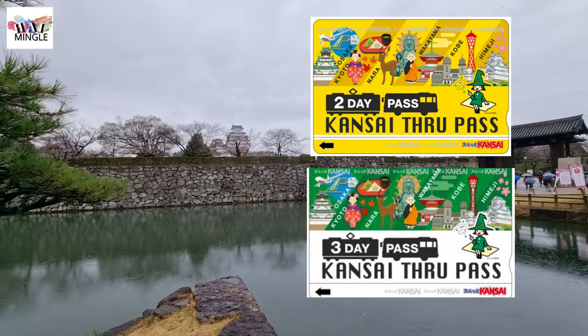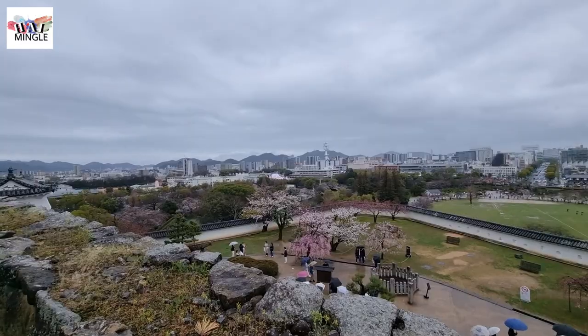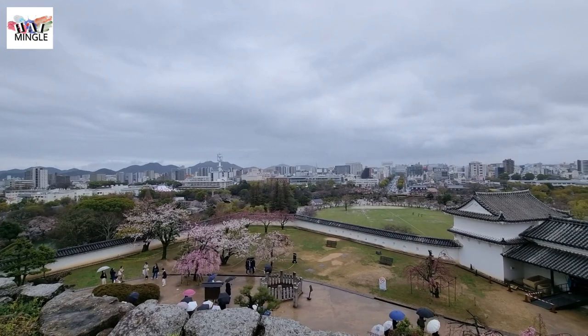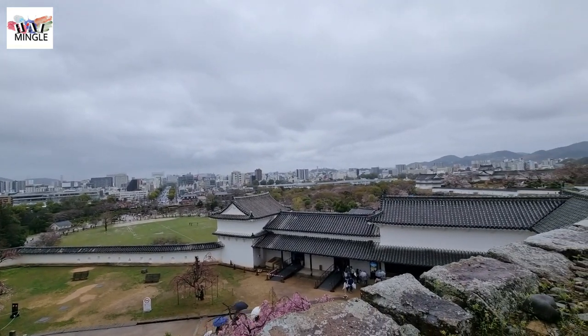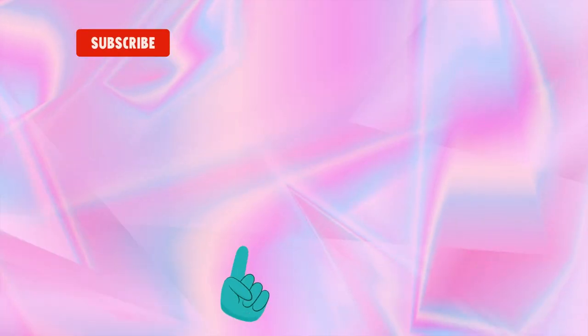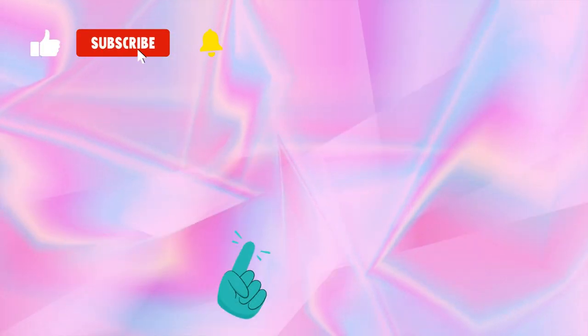Just like us — we started our day in Kobe, then traveled to Himeji and back to Kobe before heading to Kyoto, all in a single day. We made use of the Kansai Thru Pass, which helped us save a lot of money. If you're interested in learning more about various money-saving transportation passes in the Kansai area, check out these videos.